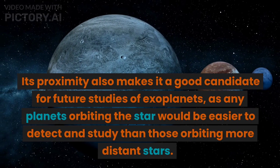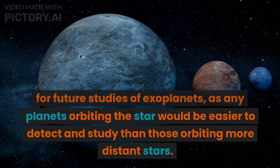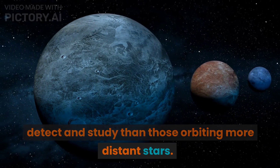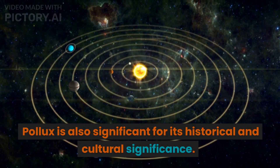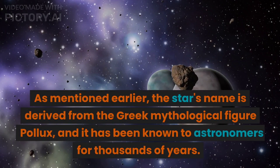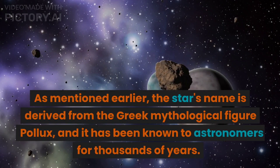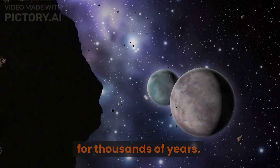Its proximity also makes it a good candidate for future studies of exoplanets, as any planets orbiting the star would be easier to detect and study than those orbiting more distant stars. Pollux is also significant for its historical and cultural significance, as mentioned earlier — the star's name is derived from the Greek mythological figure Pollux, and it has been known to astronomers for thousands of years.